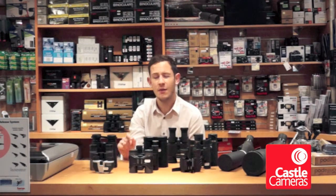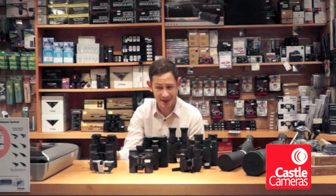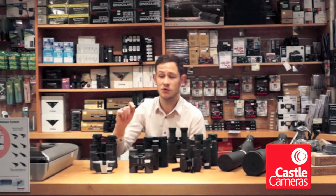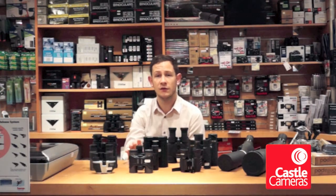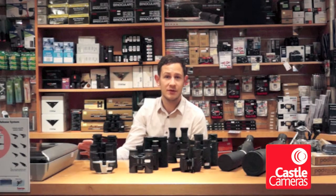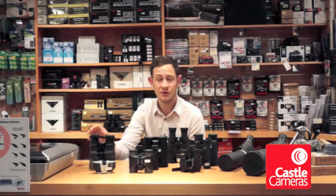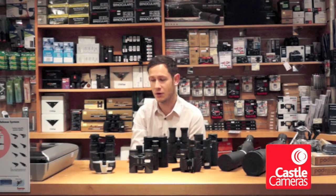RSPB are probably the best value for money. So if you're getting a present for someone who's just starting out, you've got something like these Puffins at the front here — super cheap, super small, super easy to use. For any children or younger members of the family that you're buying for, they are really spot on. It's also nice to know you're helping a good cause as well.